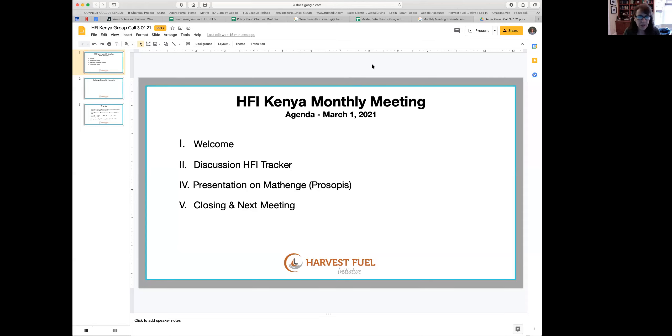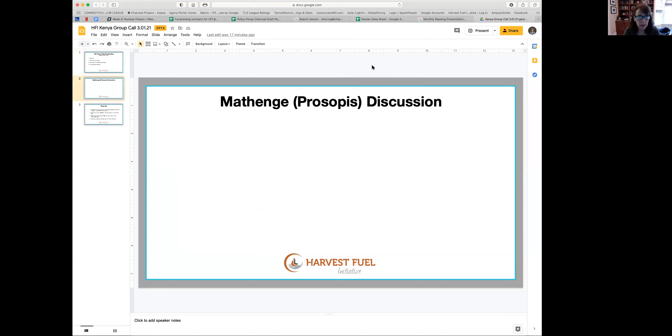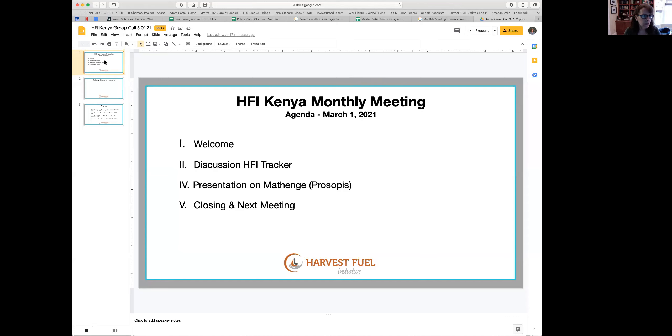Good morning everybody — or good afternoon for most of you. Thanks for joining us today. This is our monthly call for HFI Kenya, March 1st. We have a treat today: a presentation on methenge by a student of Dan's, Liban Morgan, who Dan's been working with for a while.